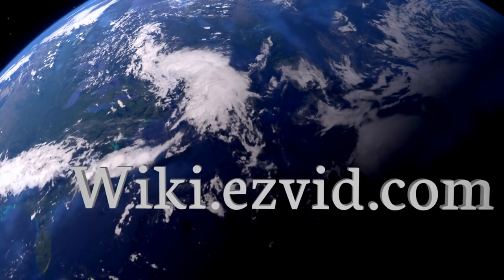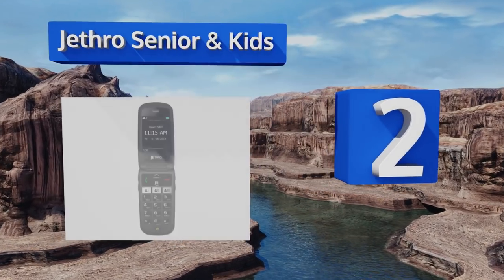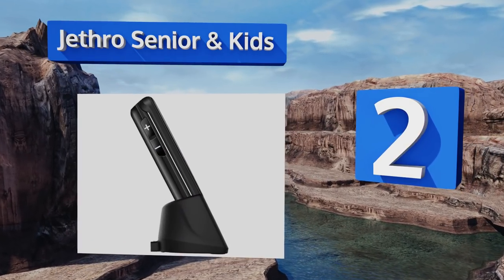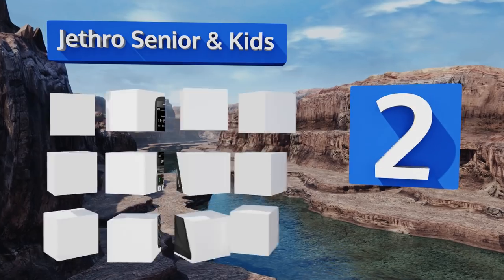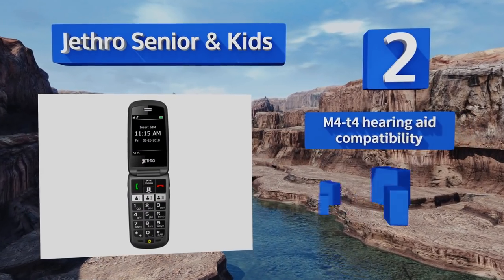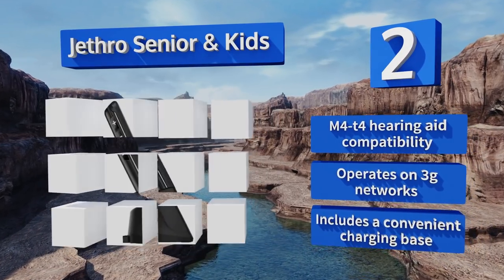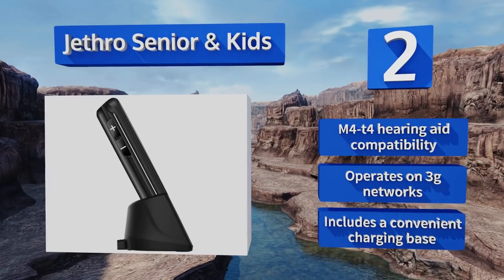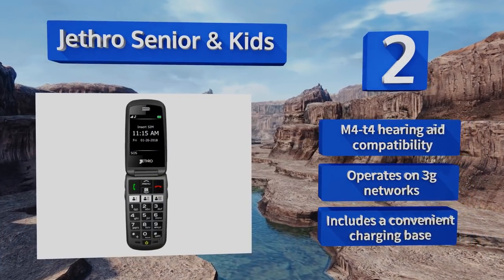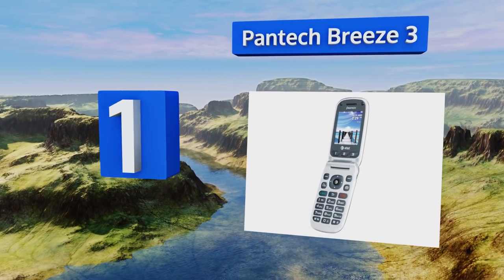At number two, staying connected with loved ones is easier than ever using the Jethro Senior. Its bright, high-contrast screen is easy to read and its menus are simple to navigate, making it the perfect device for the youngest and oldest in your family. It's M4/T4 hearing-aid compatible, operates on 3G networks, and includes a convenient charging base.